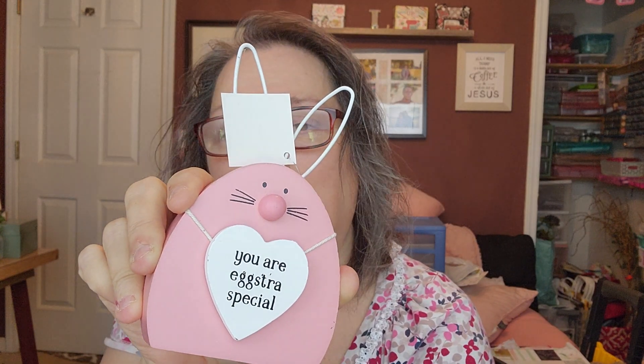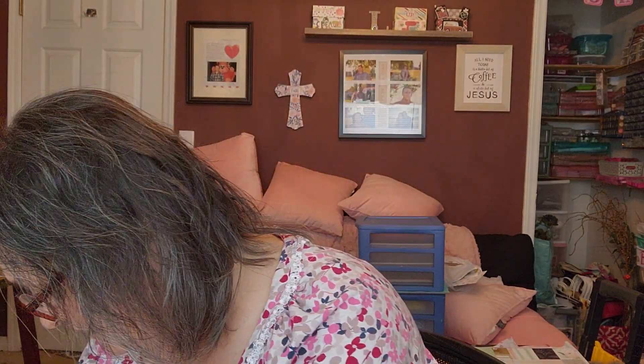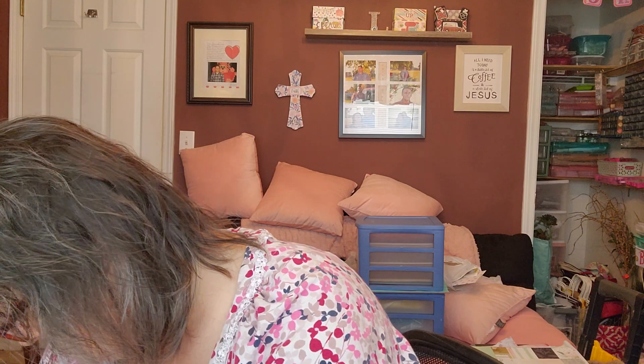And this pink one says 'You are extra special.' It's a little peep — a little rabbit, I guess. Oh, here's the pink little bunny. I haven't got one out yet — that was the pink little extra special one.